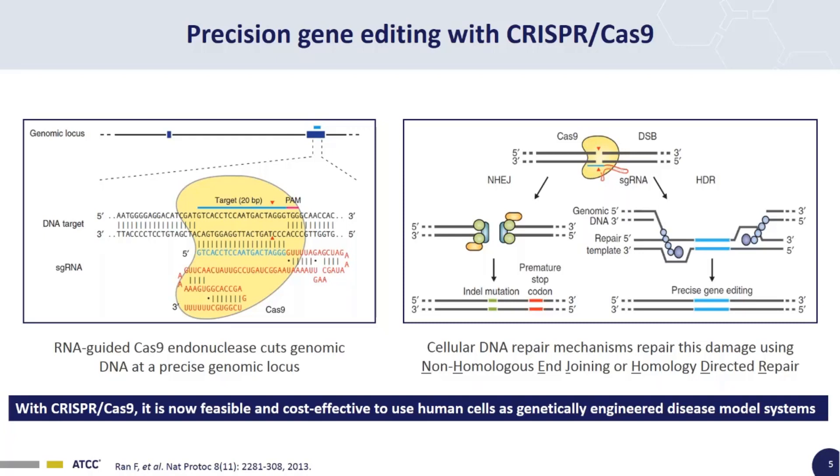Prior to CRISPR genome engineering, the easiest way to make a genetically engineered disease model cell line would usually have been to make a knockout or knock-in mouse with the desired genotype, then isolate a cell line from that mouse — a process that is time-consuming, labor-intensive, and costly. Now with CRISPR-Cas9, we can just take our cell line of interest and directly edit the genome into the target cell line.